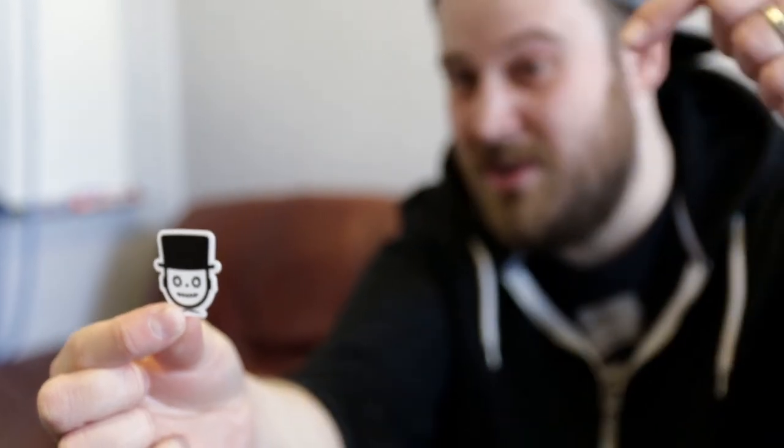Another cool card — not sure what this one's all about, again if you know let us know in the comments. Finally, this really cool Deadpool pin — this is definitely going on my backpack or maybe on one of my snapbacks. Really nice stuff.